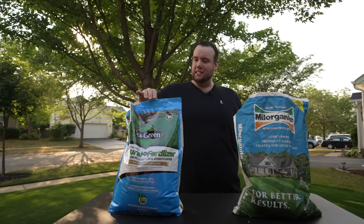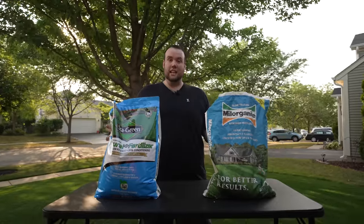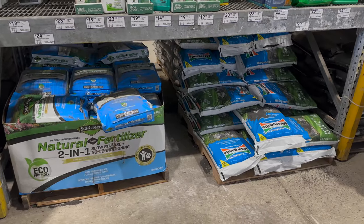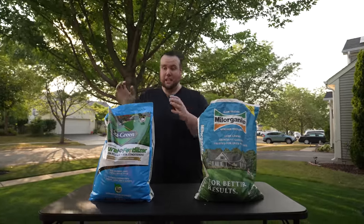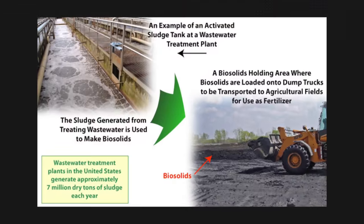At first glance, this fertilizer looks pretty similar to Milorganite — it's got the blue bag, it's marketed as natural, and it's even sold right next to Milorganite inside Lowe's. But the main difference between these two is that Milorganite is made with biosolids and this is made with kelp and humic acid, and in my opinion that's a much better combination.